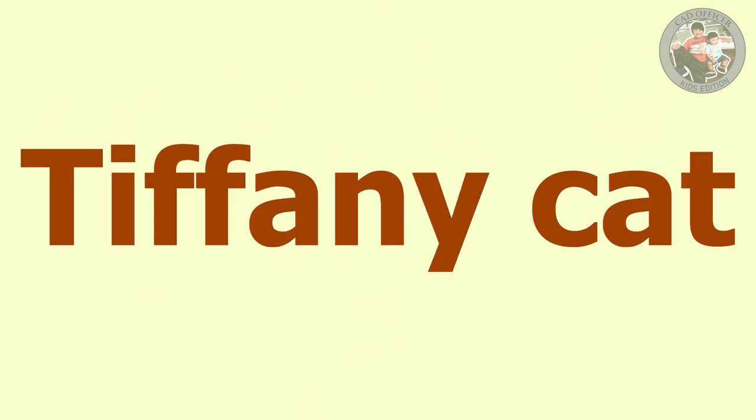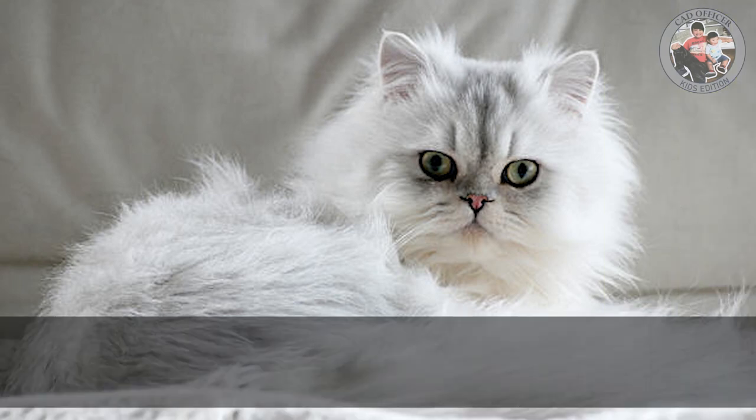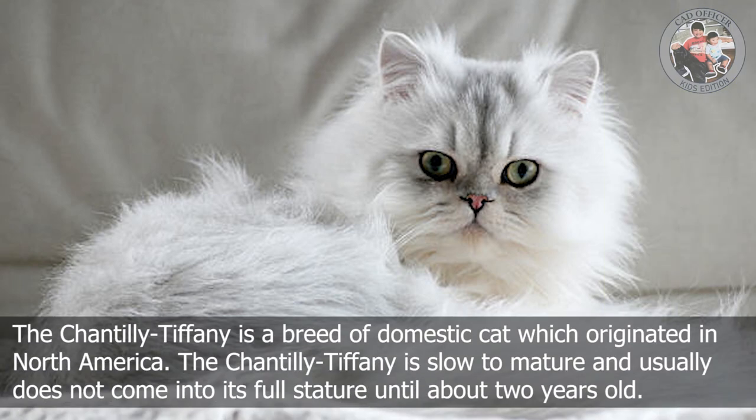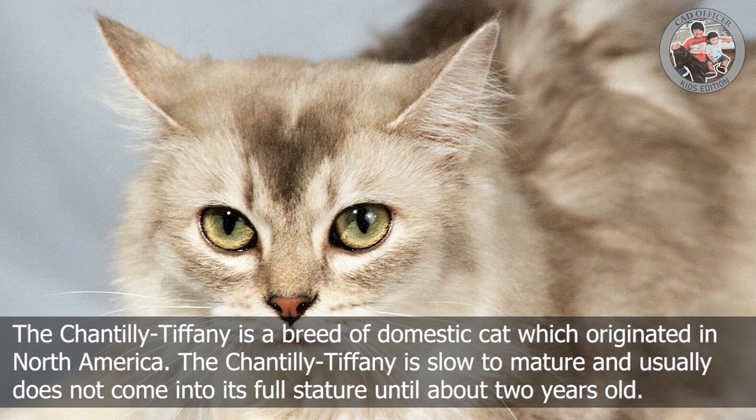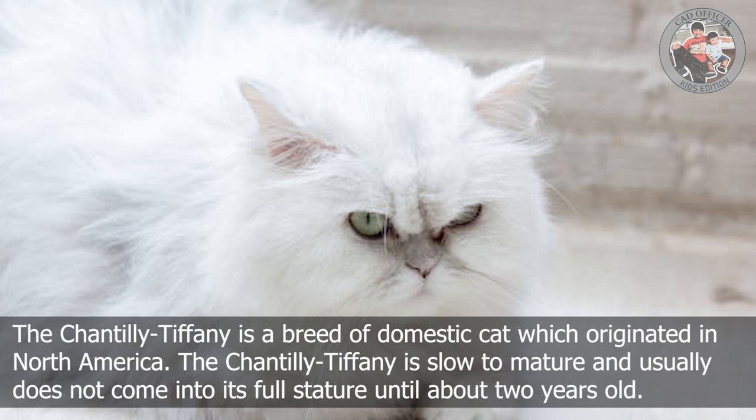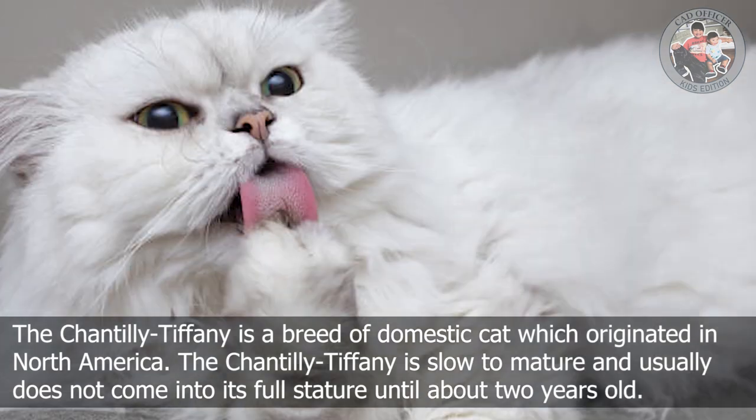T is for Tiffany cat. The Chantilly-Tiffany is a breed of domestic cat which originated in North America. The Chantilly-Tiffany is slow to mature and usually does not come into its full stature until about two years old.